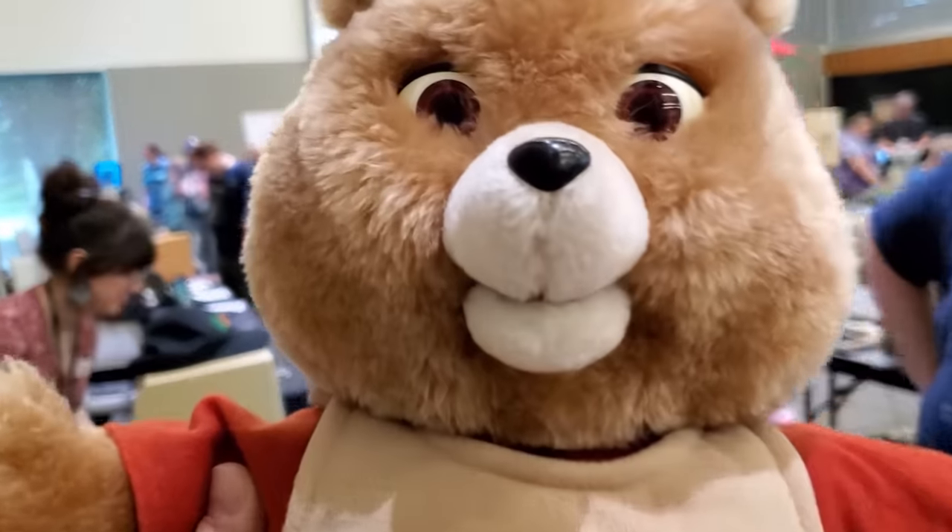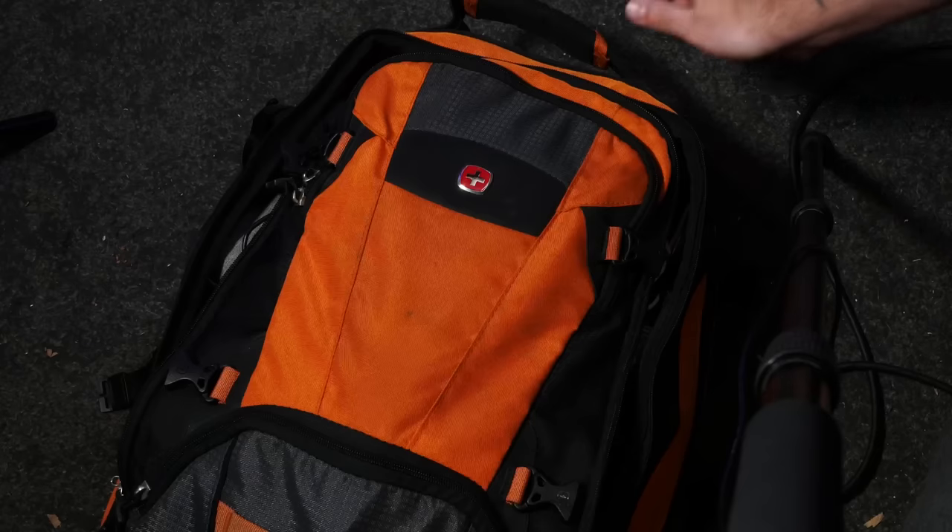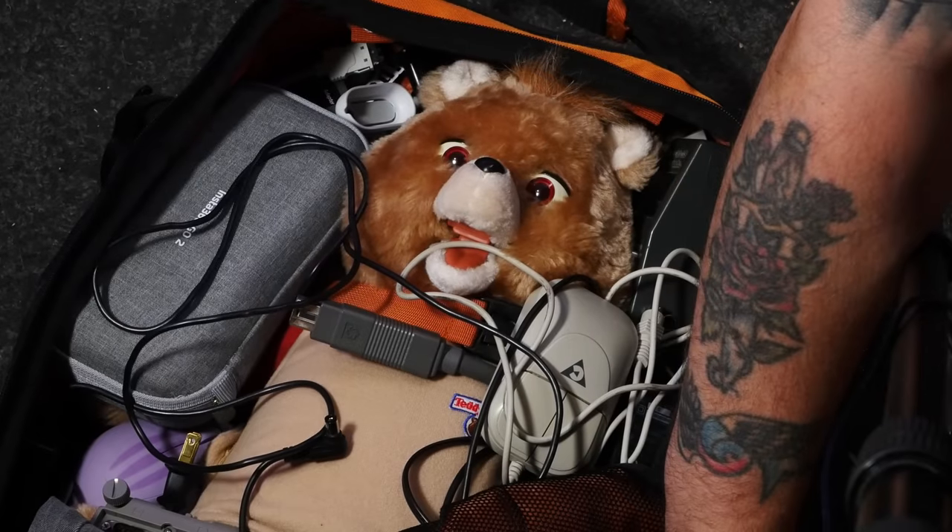I never really knew how this thing worked, at least not until I got this one donated to me at VCF Southwest and took it home in my carry-on luggage, probably jump-scaring whatever airport employee was screening my bag. Since then I've discovered the oh-so-hackable magic that makes this terrifying thing move, and I think you'll find it interesting.